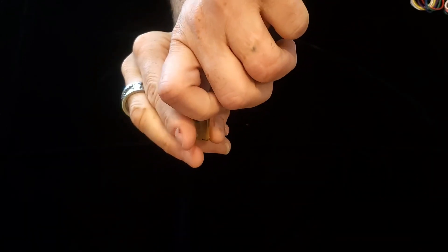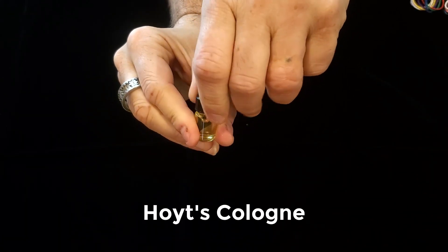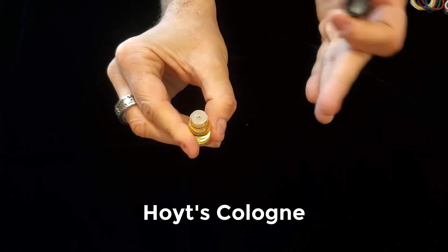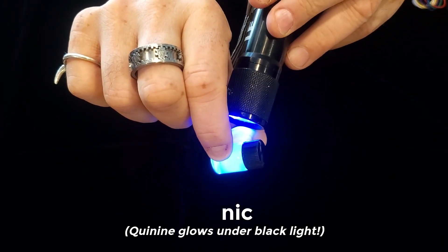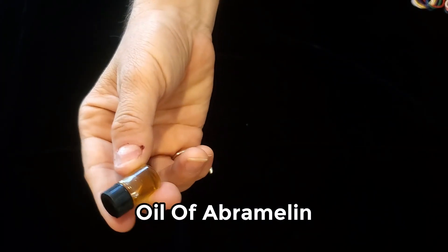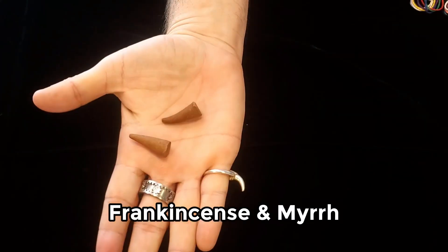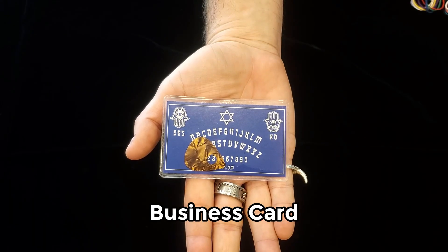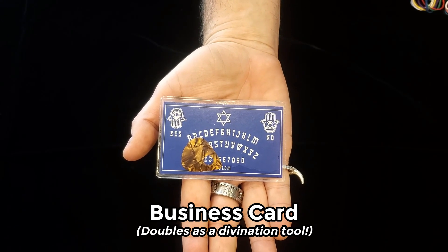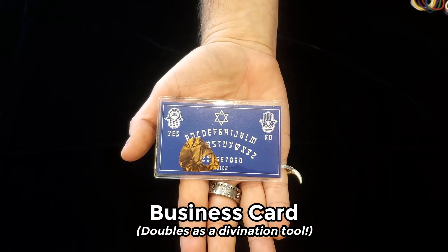Included are three anointing liquids. Hoyt's cologne is slightly greenish and smells lovely. Tonic is clear and actually glows when you apply black light to it. Oil of abramelon is brown and smells like cinnamon. I've also included incense cones of frankincense and myrrh. Here is my business card, which can also help you communicate with the divine.